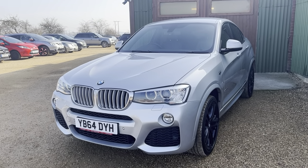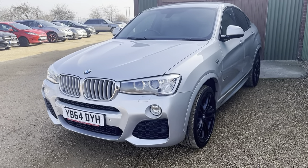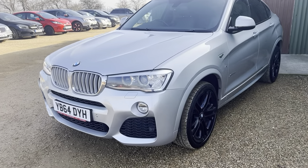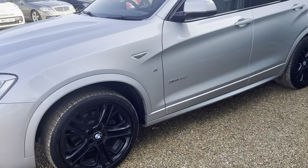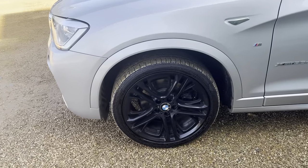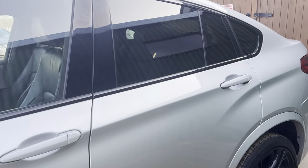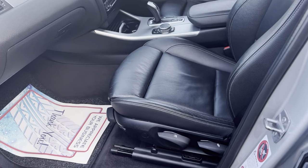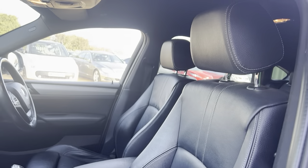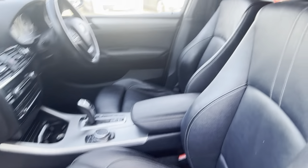Hi guys and welcome to CarFirm. Here today we have our stunning 2015 BMW X4 3-litre xDrive 35d M Sport in gray silver, with lovely black alloys to set it off. It really is a stunning vehicle with privacy glass all the way around. Excellent example — black leather interior, vehicle is unmarked throughout. Really is an excellent example.